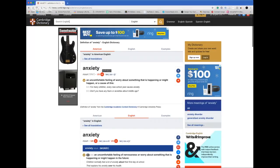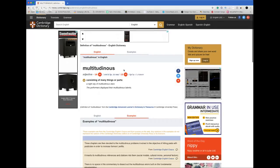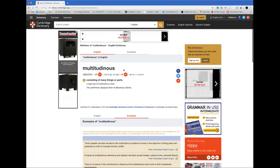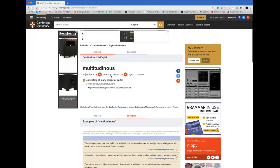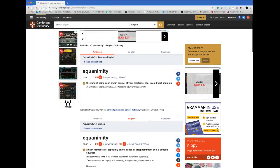Let me put this word from one of you — 'multitudinous.' I don't usually use this word, but with the IPA I can see the stress is on the 'tu' syllable. 'Multitudinous.' Easy. And this one: 'equanimity.' By just knowing the symbols, I can say any word I want.